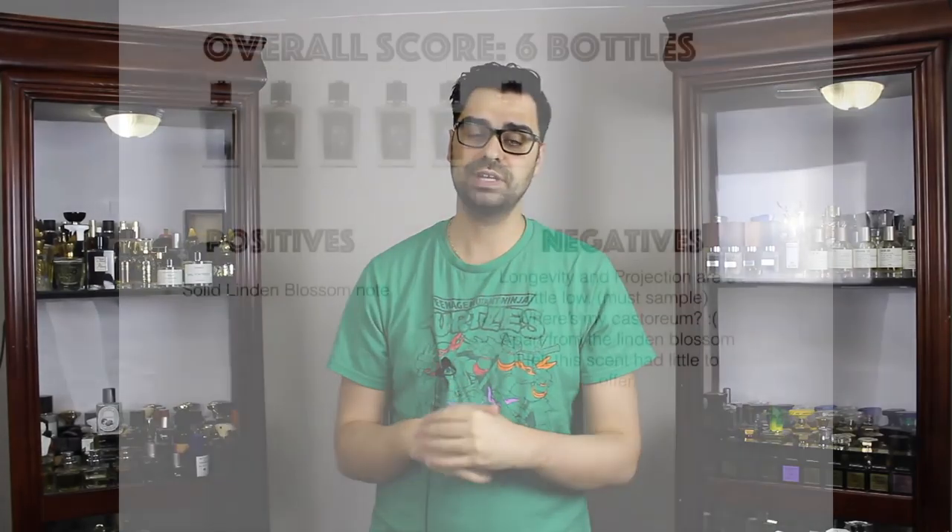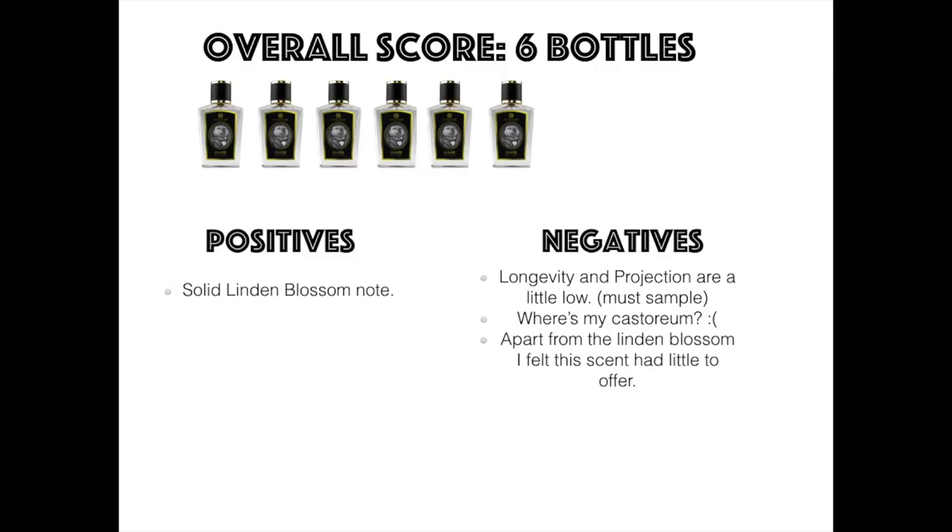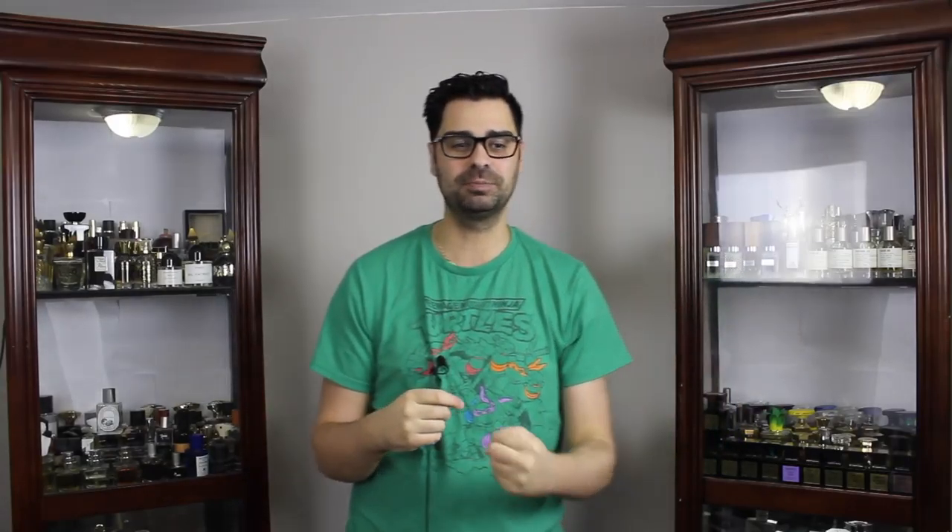My overall score from one to ten bottles — I'm gonna give Beaver a six out of ten. Nothing really stood out to me for my personal taste. For the final take — buy, try, or pass — this is a pass from me. I think I would have liked the original formulation; people are talking about castoreum and challenging qualities and that's exactly what I want. For a niche indie brand with a name like Beaver, I wanted them to lean into that and give it some castoreum.